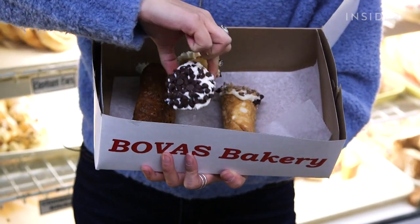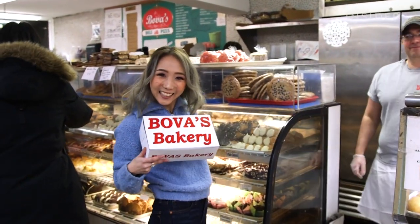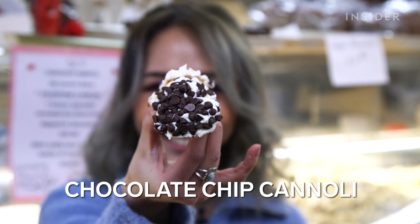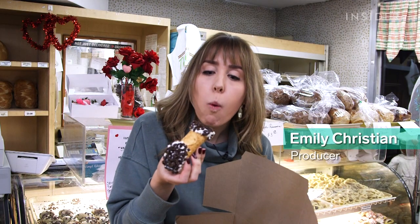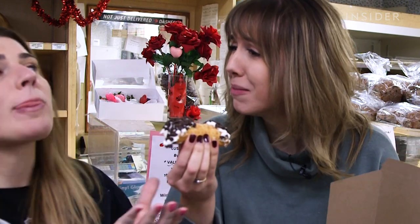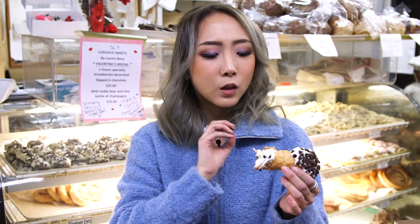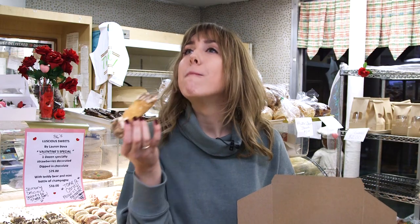Our three most popular cannolis are the Florentine, chocolate chip, and creme brulee. Now it was our turn to try all three. This is a working hazard. Oh my god, it's so good! Everything that I said I wanted to look for in the perfect cannoli — everything is checked. The shells are super crunchy. The ricotta filling is super smooth and light and fluffy. Not too sweet, not too grainy. They know what they're doing here.